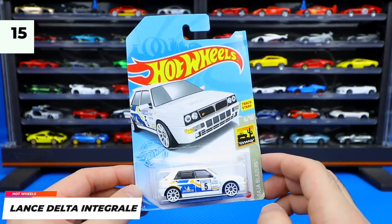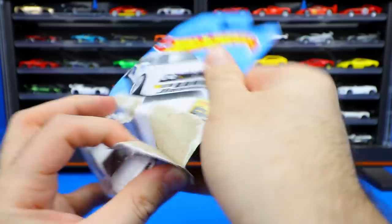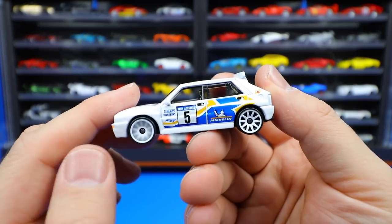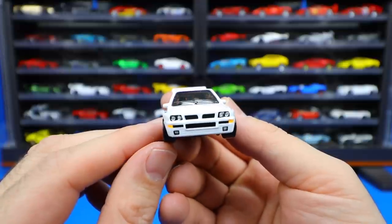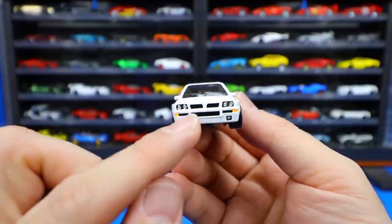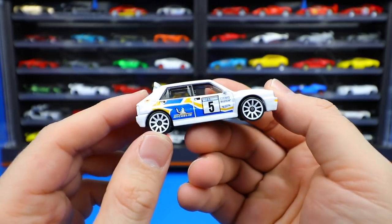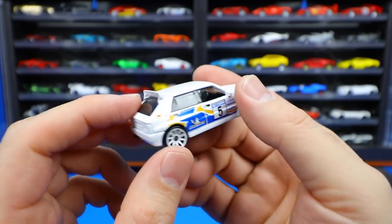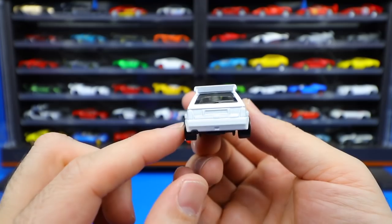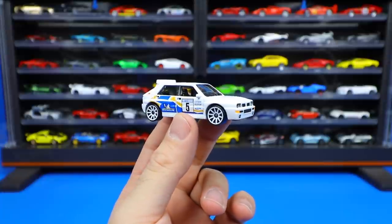Next up we've got the Lancia Delta Integrale — I think this is a really cool looking car. I really like the white look with the white wheels. This one was made for off-road racing back in the 80s. Very cool design — just check out the detail of the front end: the stamping for the headlights, the side marker lights, the fog lights on the bottom. Great looking details on the side, those white wheels look fantastic, and there's a cool little lip spoiler on top. From the front and side it's such a good looking Hot Wheels casting.